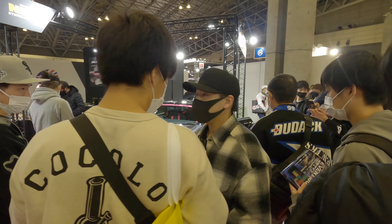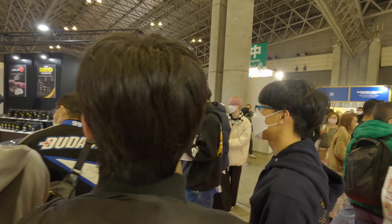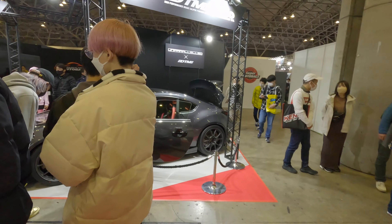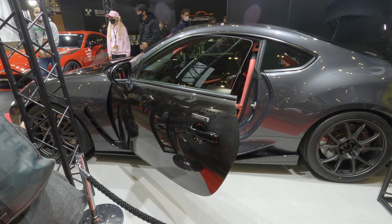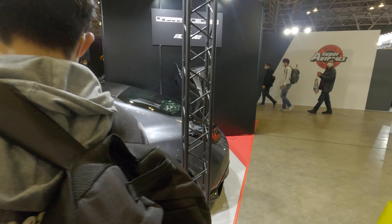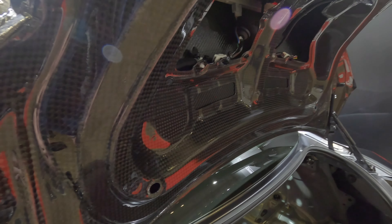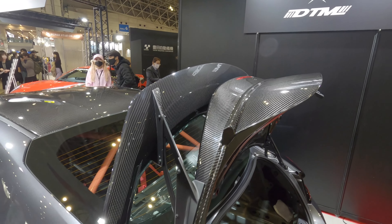I don't know if this is a marketing thing — that Subaru just didn't market as well as Toyota, or it's just the Toyota brand is so much more popular. You just don't see the BRZ very often. Not sure if that's just a Japan thing, or if it's the same in the US or the UK. It would be interesting to know.